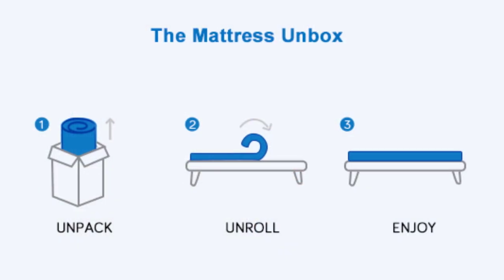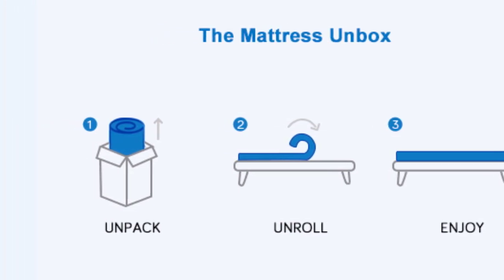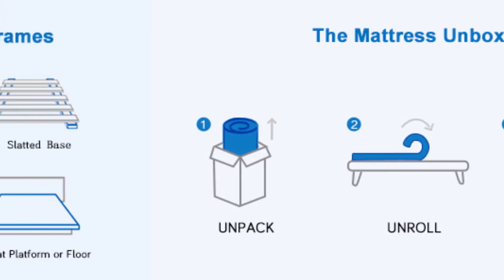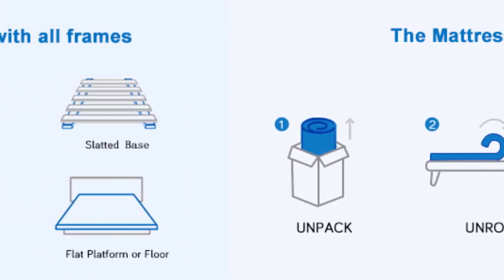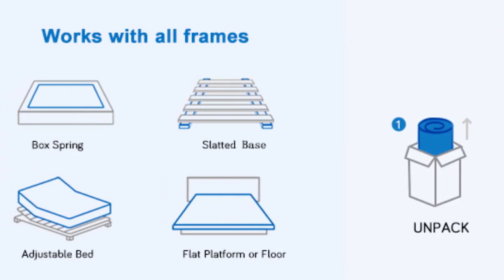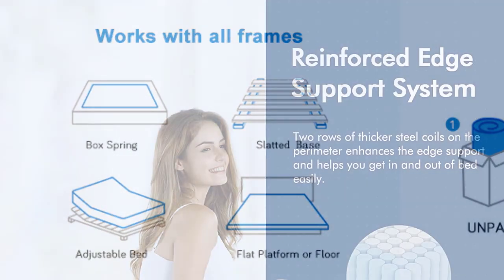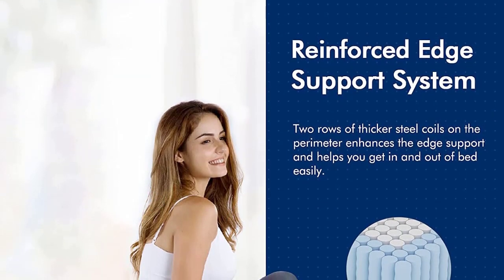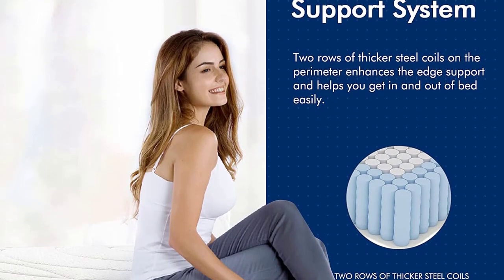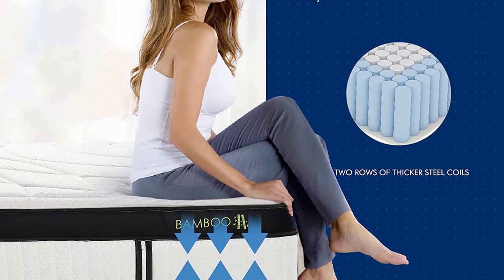The 12-inch profile of this mattress features a 0.5-inch top layer of gel-infused memory foam. The second and third layers are 0.25 inches of comfort foam each, with a fourth layer of 0.5-inch comfort foam. The quilted knit cover comes with beautiful detailing and has a corded edge. The knit sides are also made breathable for an overall top-notch experience. Since the memory foam is gel-infused, it provides comfort and disperses body heat to keep you cool and the mattress breathable.